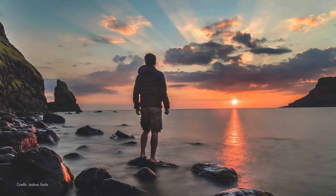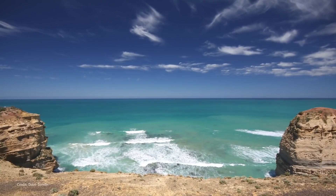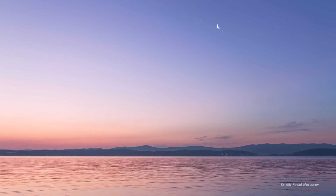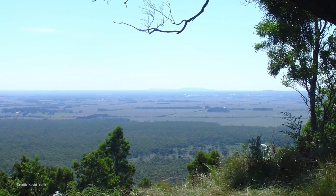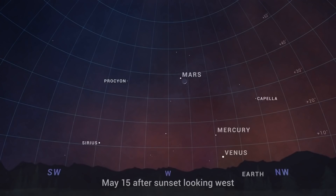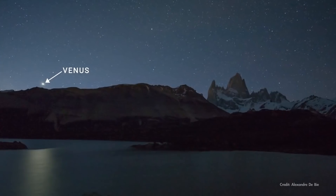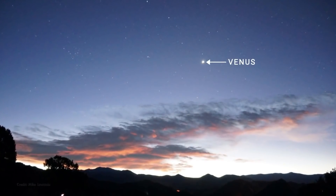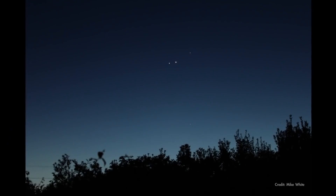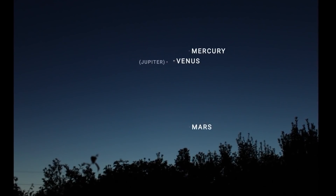To see near the horizon, you need an unobstructed view free of nearby trees and buildings. Some of the best places for this are the shores of lakes or the beach, open plains, or high up on a mountain or tall building. In addition to the planets, from around the 14th through the 17th, the crescent moon joins the party for a lovely planetary tableau. Now, Venus will be really low in the sky — it'll be easier to observe on its own later in the summer. But for now, take advantage of this opportunity to observe all of the inner planets in a single view.